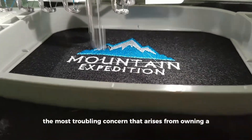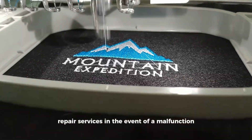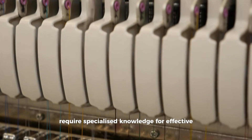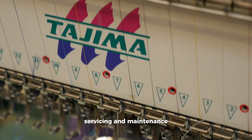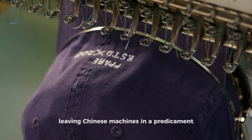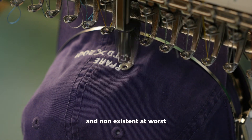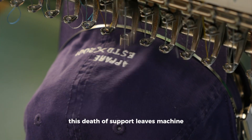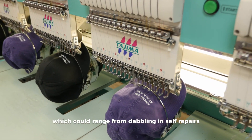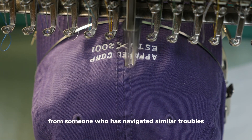The most troubling concern from owning a cut-rate Chinese embroidery machine lies in the daunting task of finding repair services in the event of a malfunction. Embroidery machines, intricate by nature, require specialized knowledge for effective servicing and maintenance. However, this expertise is usually brand-specific, leaving Chinese machines in a predicament where professional repair options are scarce at best and non-existent at worst — forcing owners to dabble in self-repairs or scour online forums for a serendipitous fix.